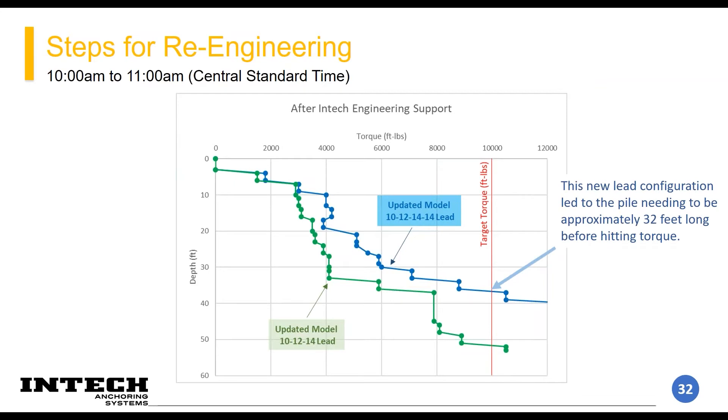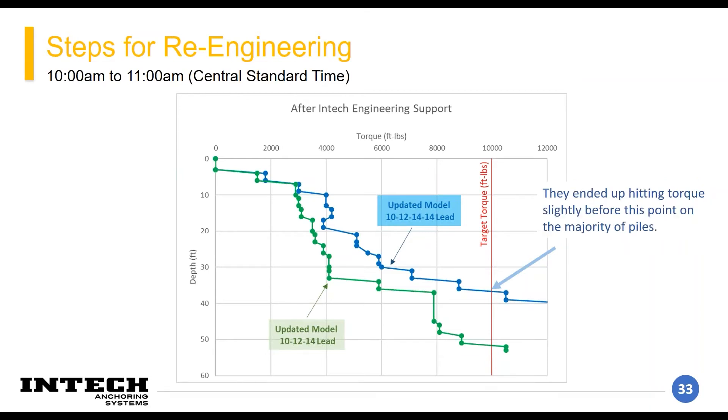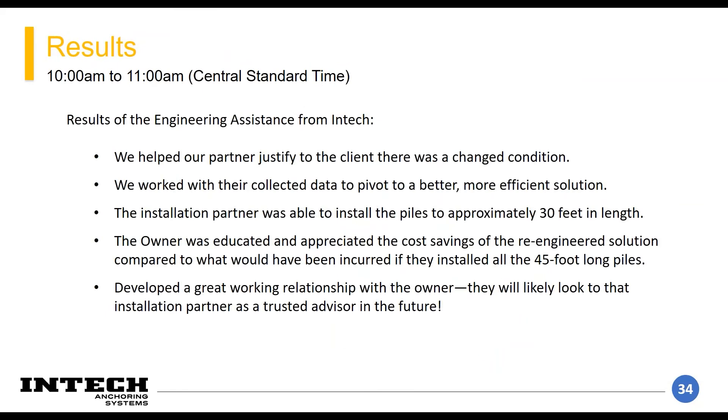We take this green line as our new soil model and then come up with a new lead section that's the most efficient pile for the profile. We redesigned to our target load with a number of configurations. The new lead configuration was a 10-12-14-14, so there's a bolt-on extension. The cost of this bolt-on extension was offset by not needing two more bare extension pieces to get to depth, and the pile theoretically only needed to be 32 feet long. They ended up hitting torque before this point on the majority of piles.